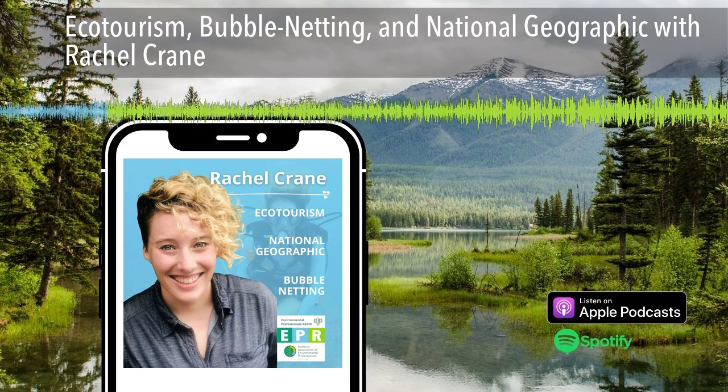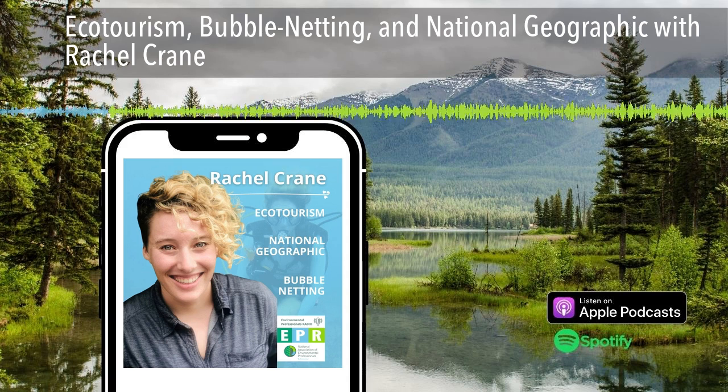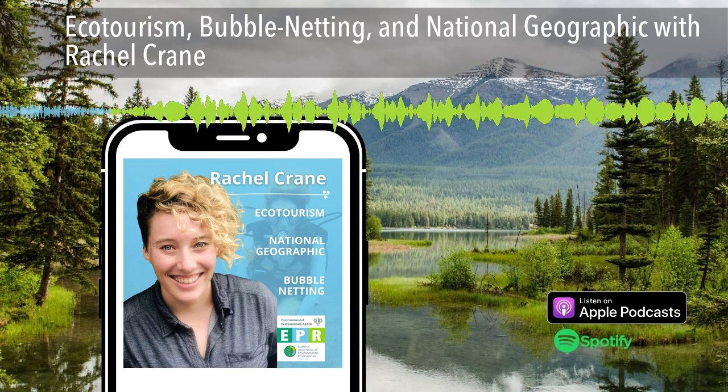I think we always go dark. It's time to get to our interview. Hello and welcome back to EPR. Today we have Rachel Crane, who's an independent contractor that works as a science communicator, explorer, and mentor. Welcome, Rachel — or should I say Captain Rachel?